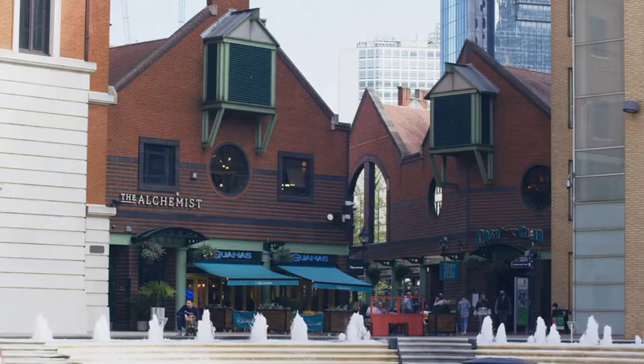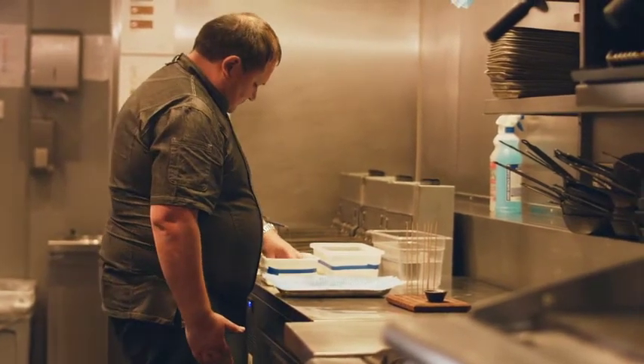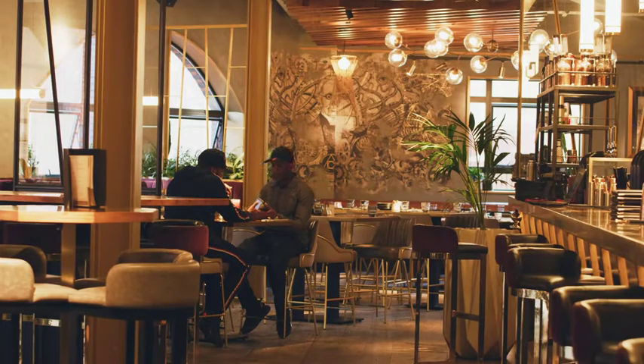My name is Seamus O'Donnell. I'm the Culinary Director of The Alchemist Barn Restaurants. I'm responsible for the development of the kitchens, the designing of the kitchens, health and safety. We have gone on 20 sites now, onwards and upwards.